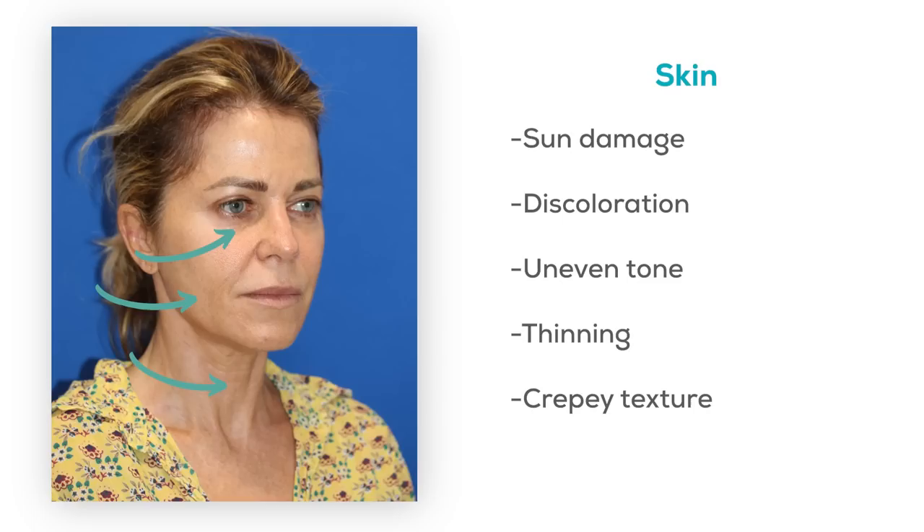Let's start with skin. In her case, her skin has the usual changes associated with aging — there's some sun damage, discoloration, uneven tone, a little bit of thinning, and a little bit of crepiness of the skin. Overall, good skin condition, but some normal wear and tear that happens with time.